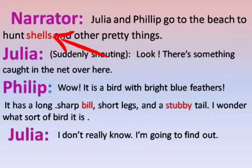Shells are found on beaches. Bill means beak. Stubby means short and thick.